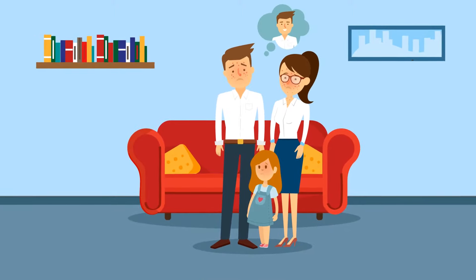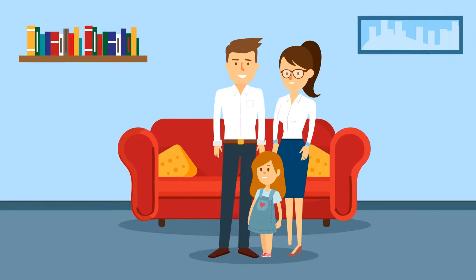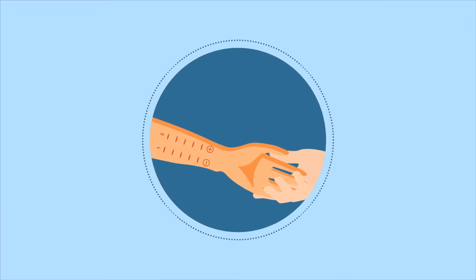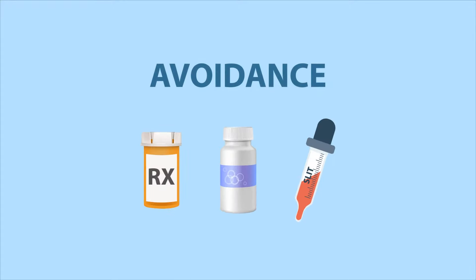Want to see yourself allergy-free? AllerFocus is the solution to all those horrid allergies. AllerFocus providers will allergy skin test symptomatic patients and offer the proper treatment options available.